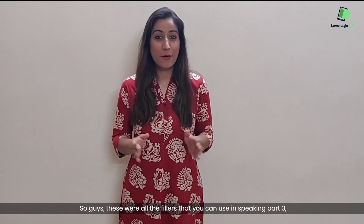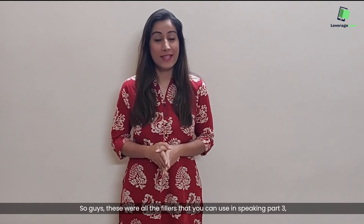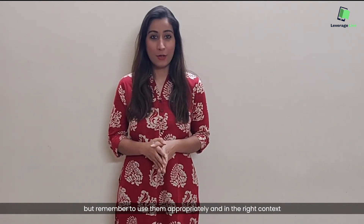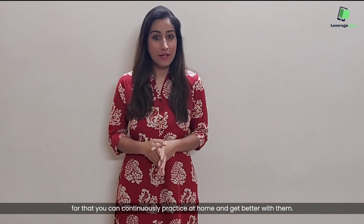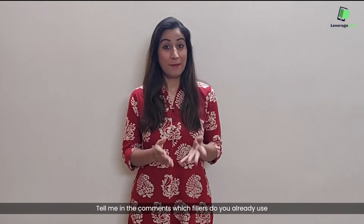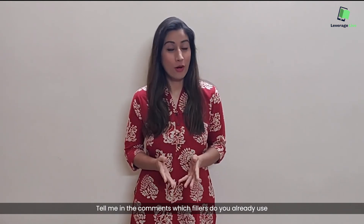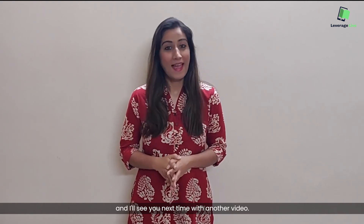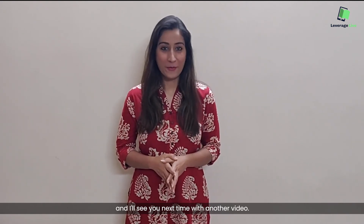So guys, these were all the fillers that you can use in speaking Part 3. Remember to use them appropriately and in the right context. For that, you can continuously practice at home and get better with them. Tell me in the comments which fillers you already use or which you are going to use in the future. I'll see you next time with another video.